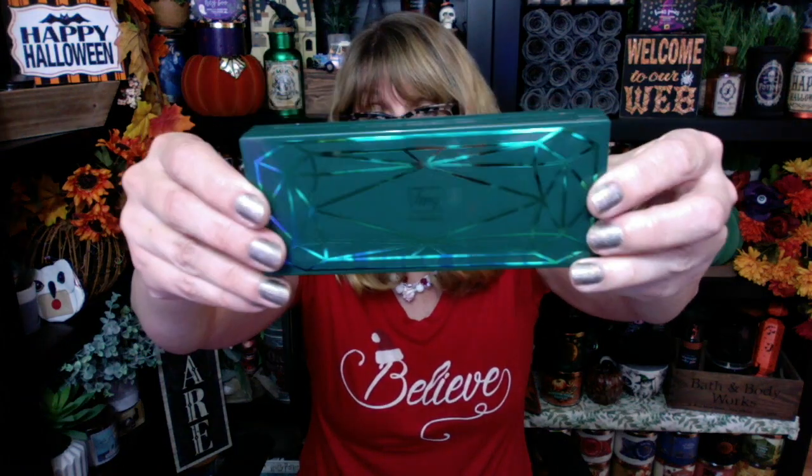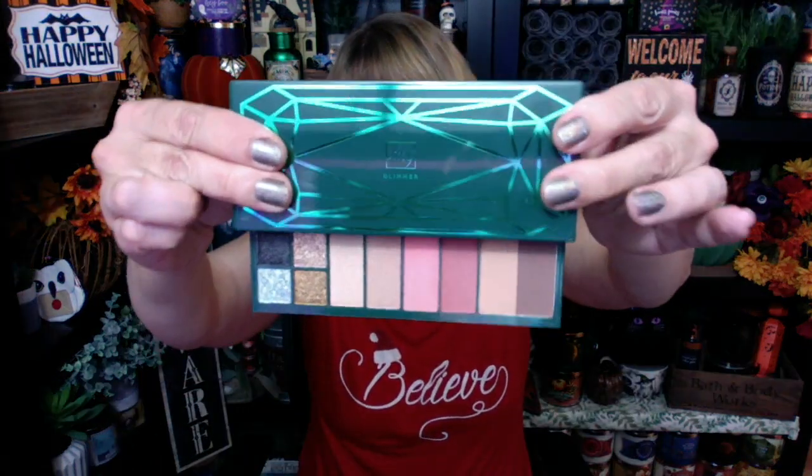I'm going to start digging in here and then go through the catalog. If you saw my last video, I had started to share a few Christmas items, including the FMG Glimmer palette. This is actually really pretty. It's going to give you like every color you could possibly want, and then if you pull out the bottom, you get some sparkly things — blush, highlighter. It's a really nice all-in-one palette.